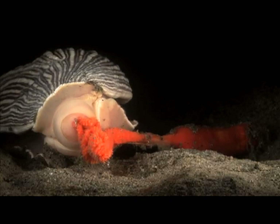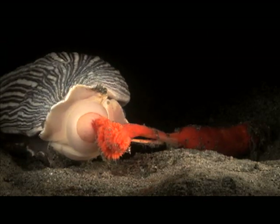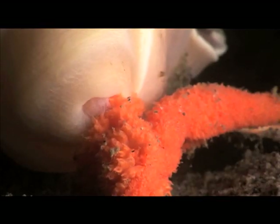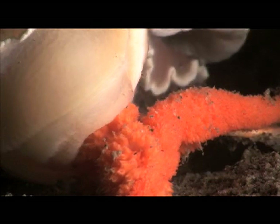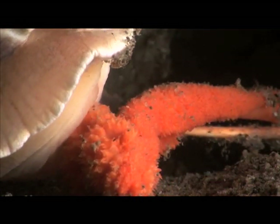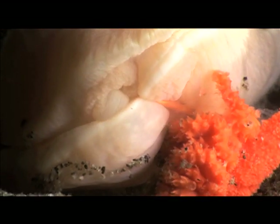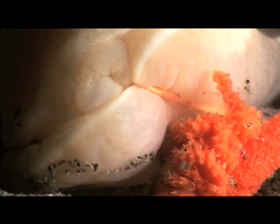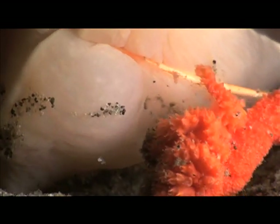Several hours later, the collapsed sea pen is almost entirely consumed. Made of calcium and protein, the inedible rachis makes eating this last batch of polyps difficult for this hungry nudibranch. Undeterred, it grabs hold of the rachis and debones the sea pen.